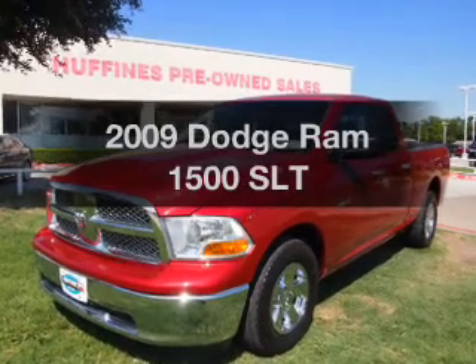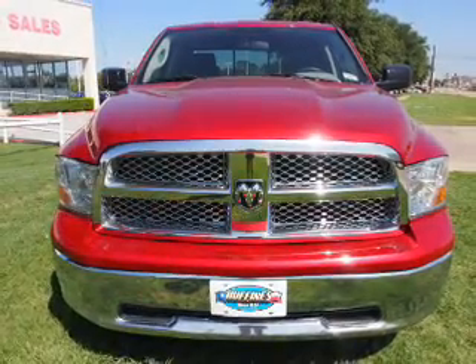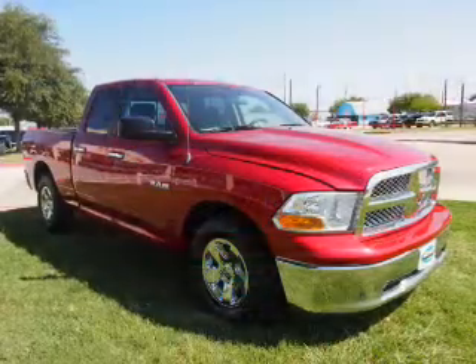Travel the roads in style and comfort in this great vehicle with a powerful eight-cylinder engine. The powertrain includes rear-wheel drive that responds smoothly to its automatic transmission.